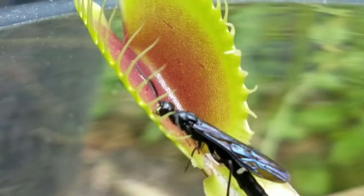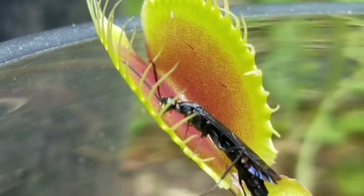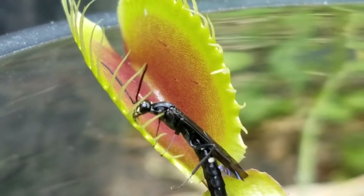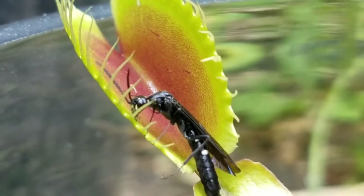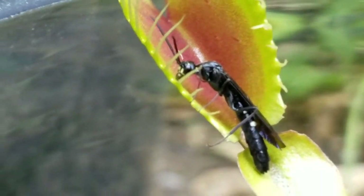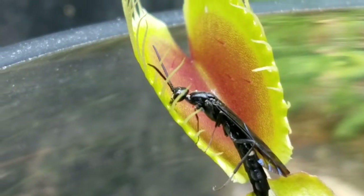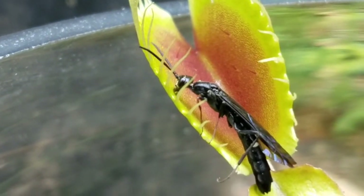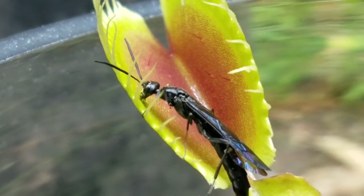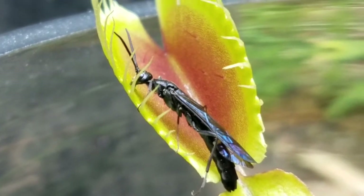The wasp enters the trap and begins drinking the sweet nectar secreted around the edges of the trap. But little does it know that it is in danger. If it touches either two separate trigger hairs or one trigger hair twice, the trap will close on the wasp.